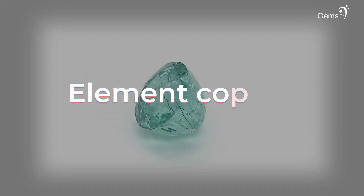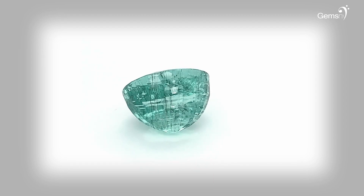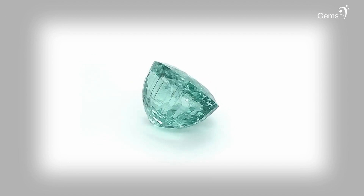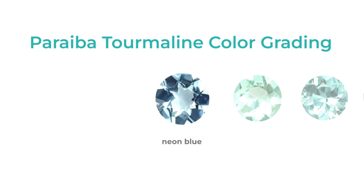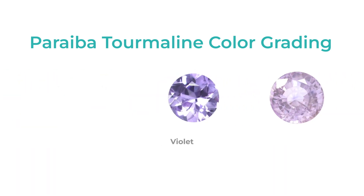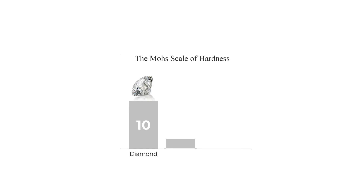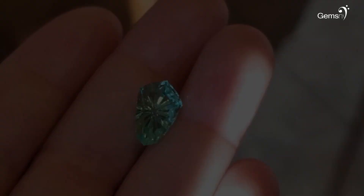The blue-green to blue variation of Paraiba tourmalines can be attributed to the element copper. Paraiba tourmalines are elbaite tourmalines that get their colors from the presence of copper in trace proportions in their crystalline structure. The different allure in colors of Paraiba tourmalines are neon blue, greenish blue, blue-green, green, mint green, violet, purple, and even pink.